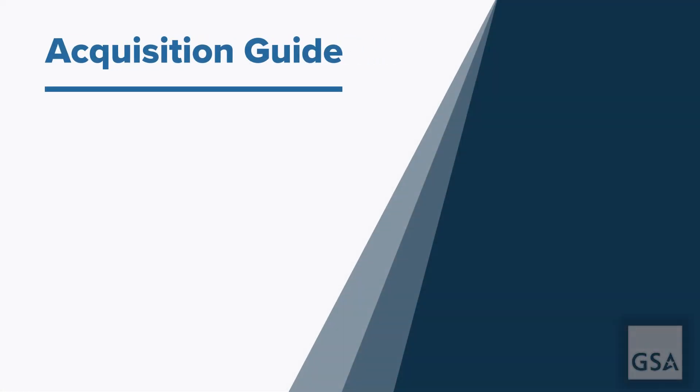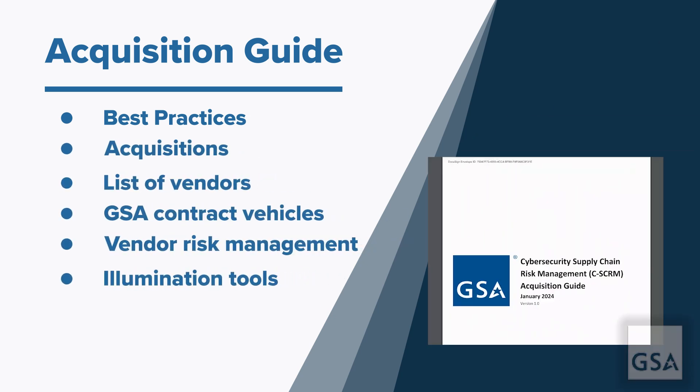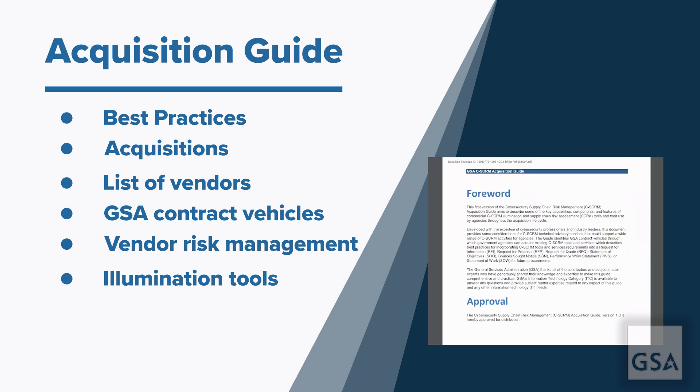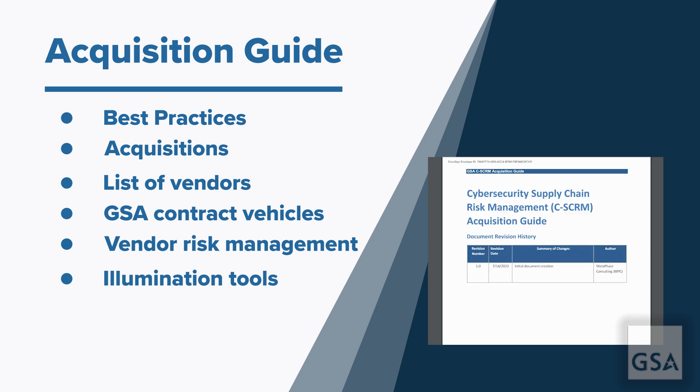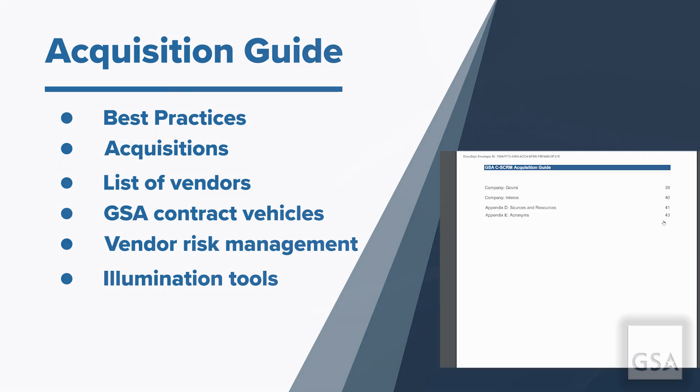Fortunately, GSA's CSCRM Acquisition Guide describes ways to incorporate CSCRM best practices into agency activities and acquisitions. It provides a list of vendors that offer third-party risk management solutions on GSA contract vehicles when developing a CSCRM program. The guide also provides an overview of vendor risk management and illumination tools.